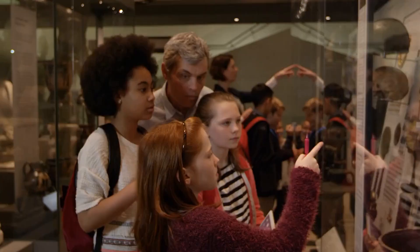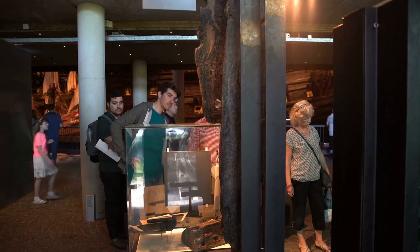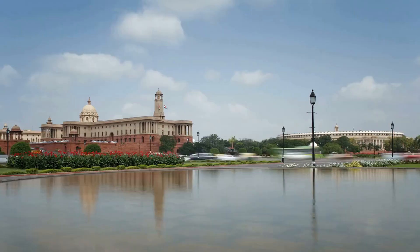The National Museum showcases the history and culture of India. It features a wide range of artifacts, including sculptures, paintings, and textiles, and is a must-visit for anyone interested in Indian history and culture. These iconic landmarks and attractions are just a few of the many sights that make New Delhi such a fascinating and unique city to explore.